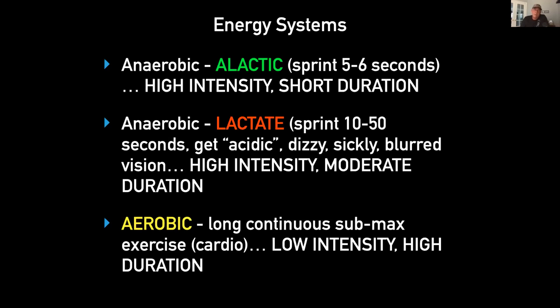Then there's the aerobic part — long continuous sub-max exercise, sometimes called cardio. This is low intensity but high in duration. One of the biggest mistakes, and one of the things Feed the Cats has revolutionized training with, is the idea that we do not have to have a big foundation of aerobic fitness before we go into the season. In Feed the Cats, we say that aerobic fitness interferes with speed and power gains.